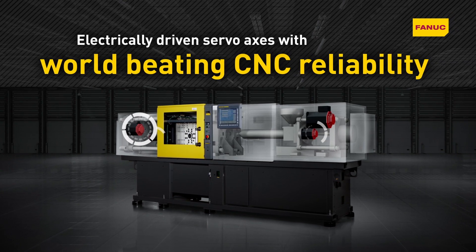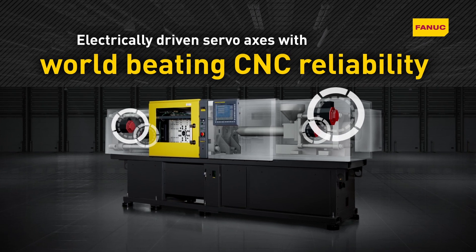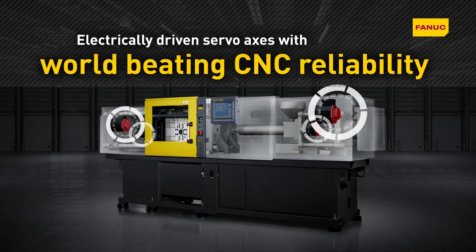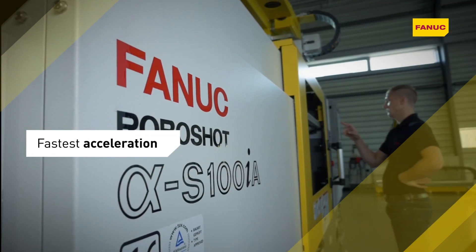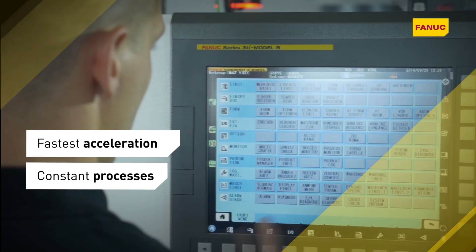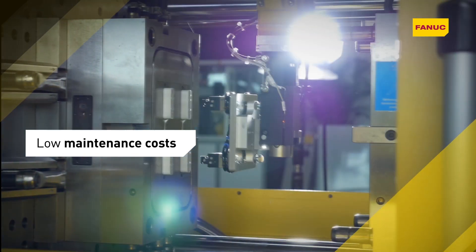RoboShot's movements are entirely controlled by four CNC servo drives, all FANUC designed and built, offering the fastest acceleration on the market. High precision motion, position and pressure control, ultimate accuracy and incredibly constant processes, maximum machine uptime and very low maintenance costs.